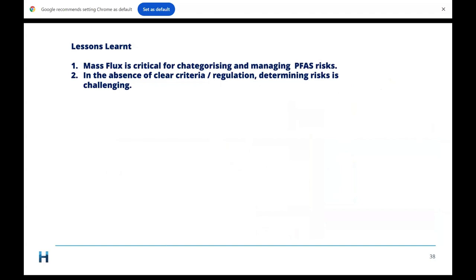Lessons learned: mass flux is critical for categorising and managing PFAS risks. In the absence of clear criteria and regulation, determining risks is challenging.